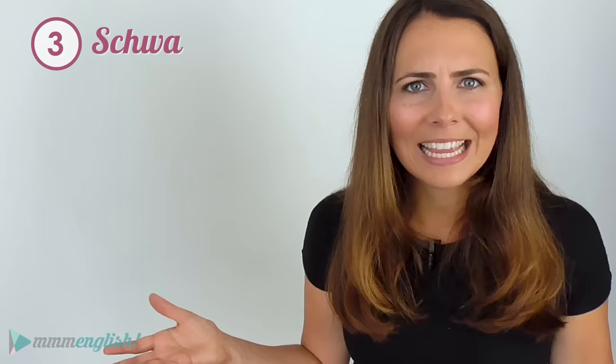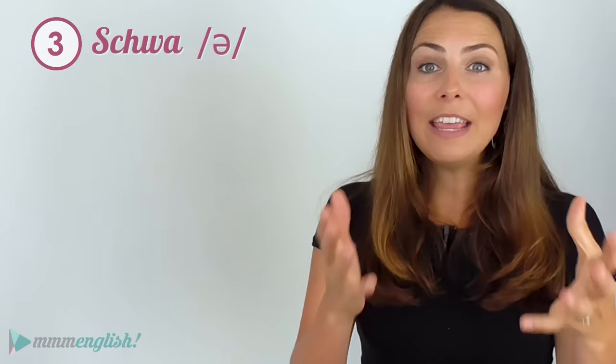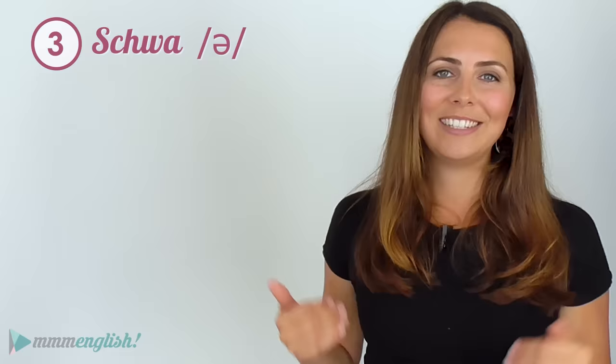Tip number three: the schwa. The schwa is the name for the most common vowel sound in the English language. It's the laziest sound, and it shows up everywhere in English — even in words that don't have a written vowel. English speakers tend to get very lazy when we speak; we reduce our sounds, so our sentences fill up with this lazy schwa sound.